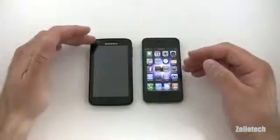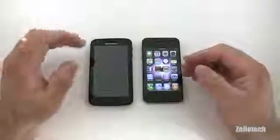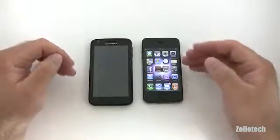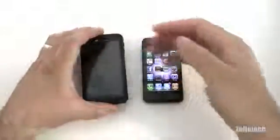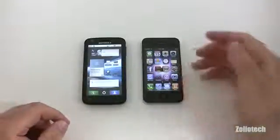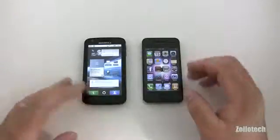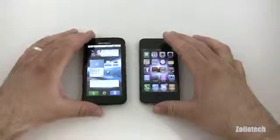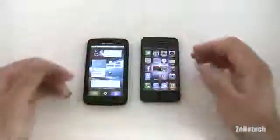I'd compare the Atrix to a Windows PC — more customizable and accessible to many people — while the iPhone is more Mac-like and just works. There are lots of different advantages back and forth between the two that I could go over all day, and you could make a point on each one.